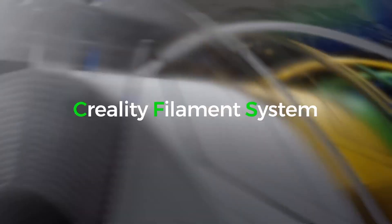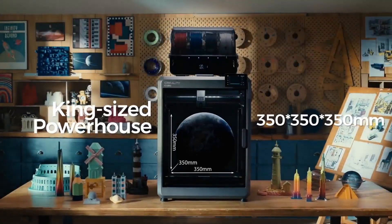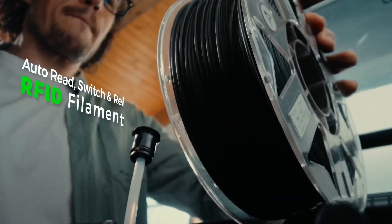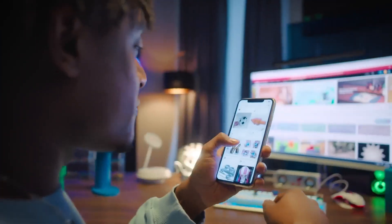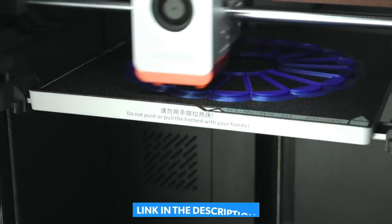Hey, makers and innovators! Today, we're counting down the top 5 best 3D printers of 2025, from budget-friendly beasts to pro-level powerhouses. Whether you're into rapid prototyping, artistic creations, or industrial-grade builds, we've got you covered. Stick around till the end — you won't want to miss our number one pick. Links to all the printers are in the description, so you can check them out for yourself.